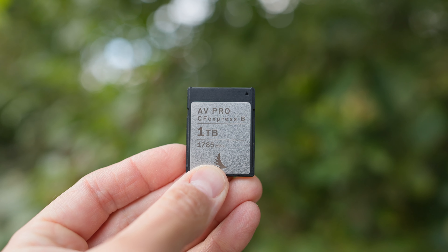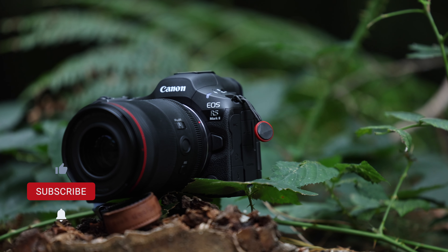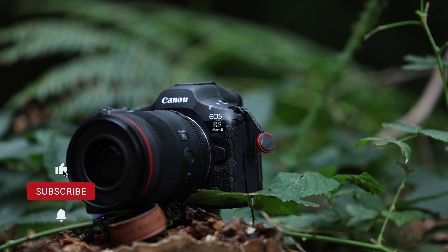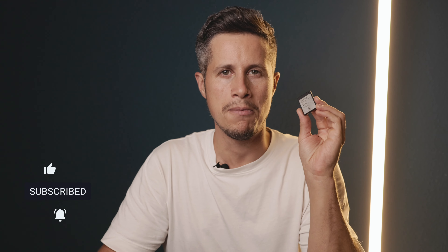To be honest, I never heard about this company until I went into a photo store in Frankfurt last year and they recommended me this memory card for my Canon camera. At the moment I'm shooting on the Canon EOS R3, and here's the Canon EOS R5 Mark II — both of them use a CFexpress Type-B card.